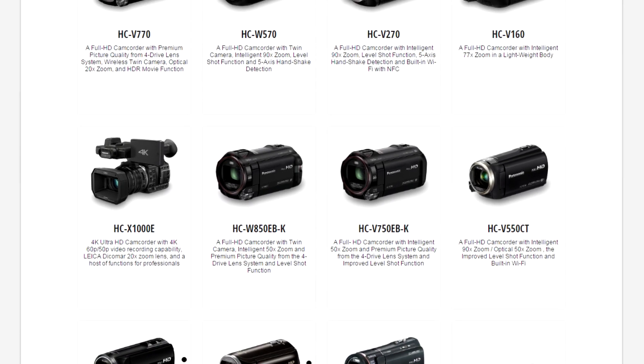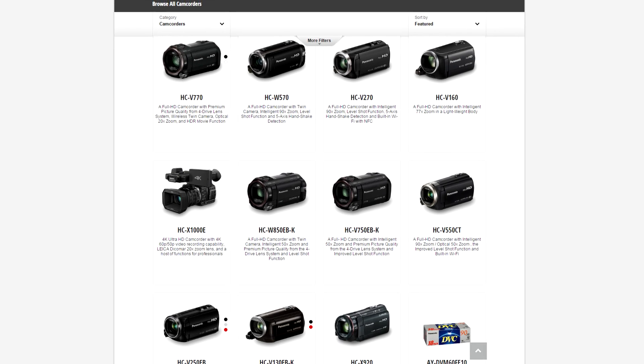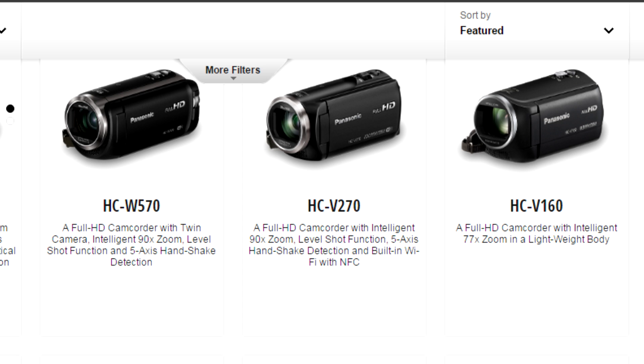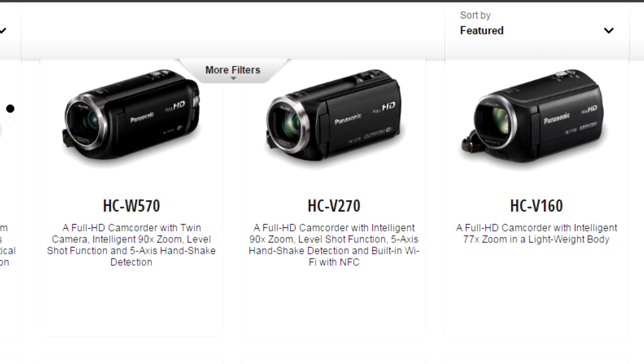I researched the Panasonic camcorder line-up and I'll condense hours of findings into 30 seconds for you. The cheap 100 and 200 series are kind of like phone cameras but have marginally better image quality and fantastic optical zoom. The 500 series gets improved image stabilisation, even better zoom and extra features such as WiFi and something that tells you if your image is straight or not.